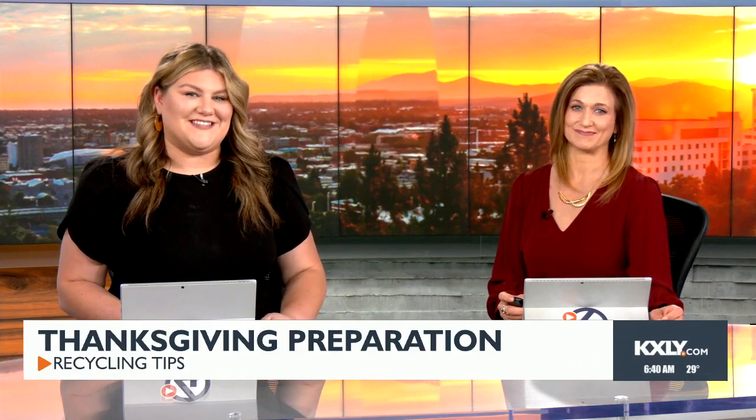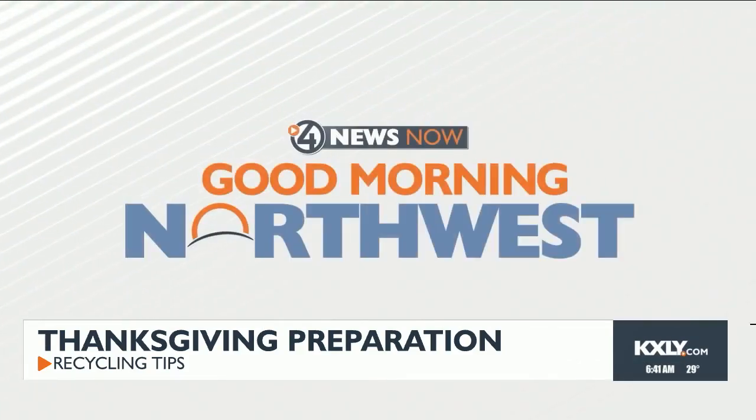Thanksgiving is just a couple of days away, and many of us have a before and after cleaning checklist to prepare for the big holiday. It turns out lots of items used during Thanksgiving can be recycled. City Charles is live in studio this morning talking about the recycling do's and don'ts this holiday.